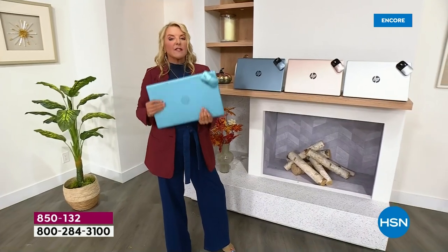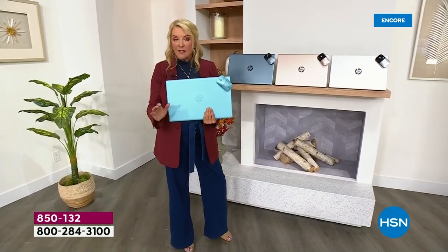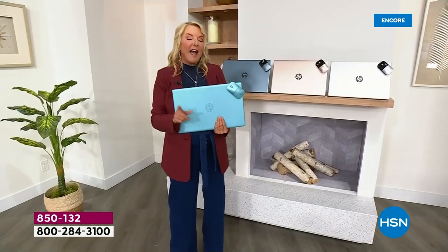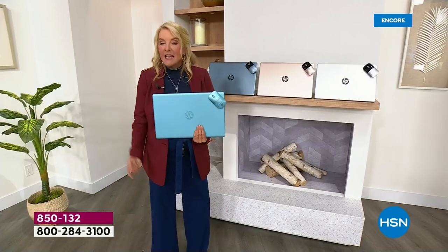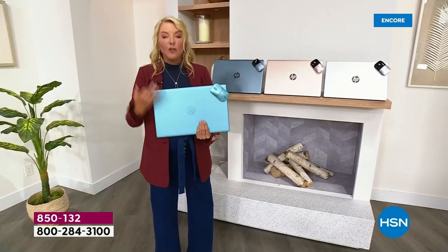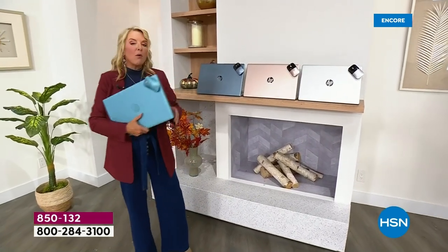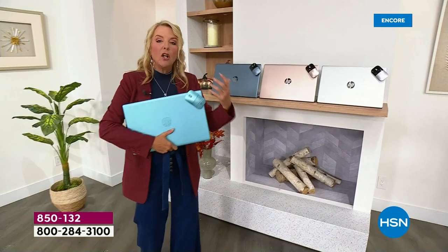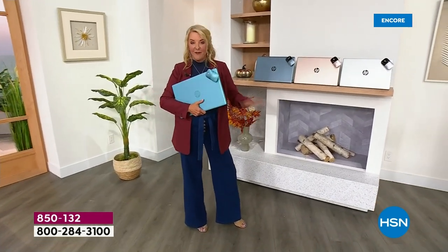Why is this extra special? Because this is the lowest price we've ever done on the 17-inch, and it is the last and final 17-inch Today's Special for the rest of the entire year. This is the one everybody waits on — the size we want because the screen is bigger and it fully replaces our computer at home.